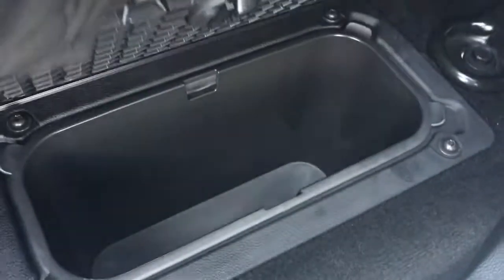In the back here, this middle seat folds down giving you two extra cup holders, and you also have some hidden storage compartments located in the floor.